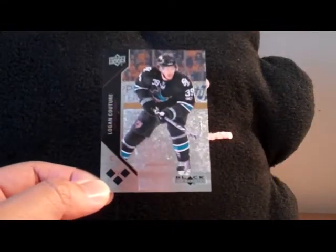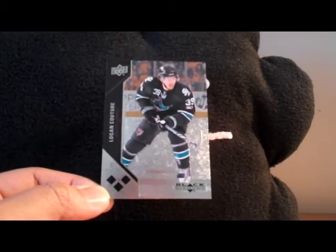Next piece of mail comes in a PWE. This is an eBay purchase. Upper Deck made Logan Couture a triple diamond and I was able to pick up his triple diamond to add to the PC. Nice Logan pickup right there, although I'm not super happy that it came in a PWE — check how much they charged for shipping on that one.